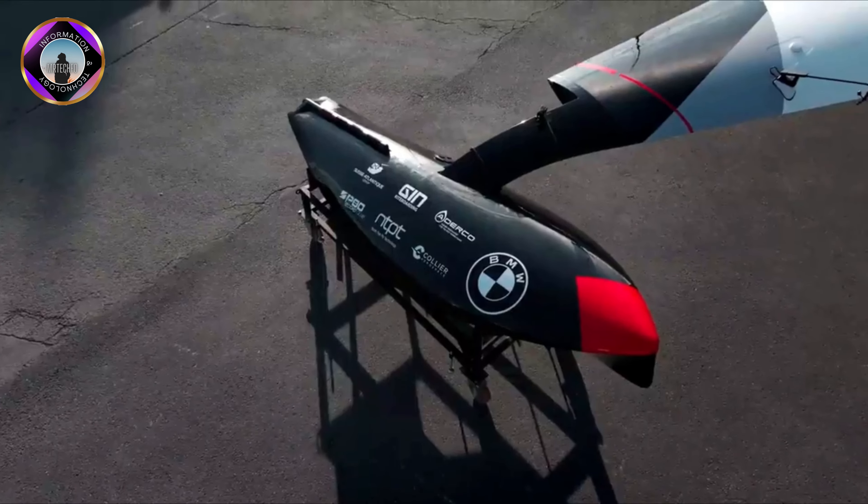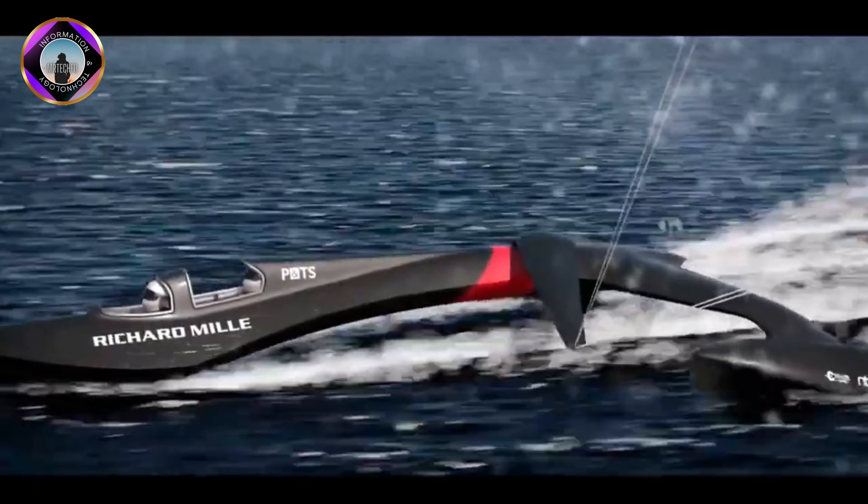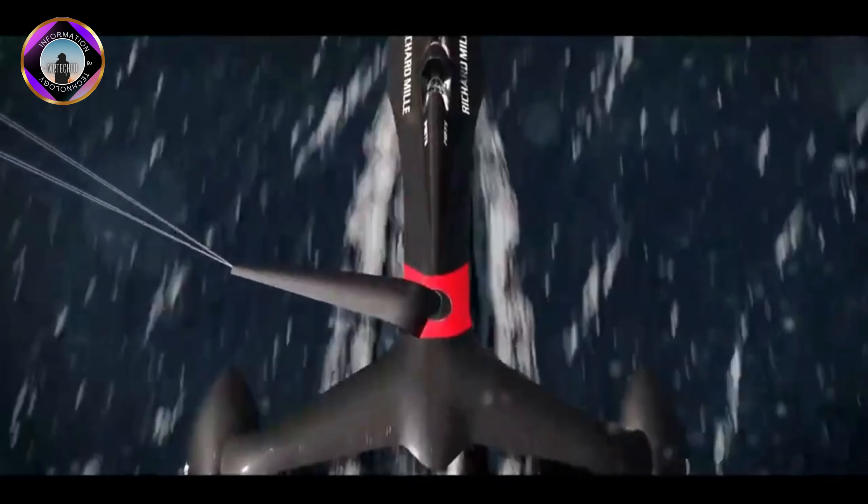If you are looking for a powerful and versatile portable power station, the Anker SOLIX F3800 is a great option to consider.